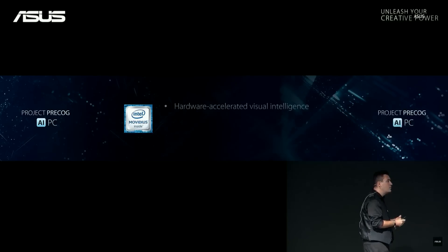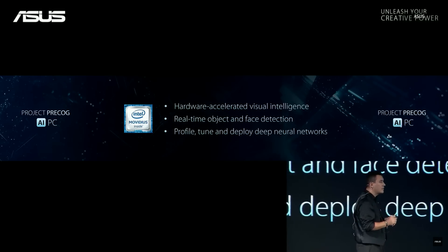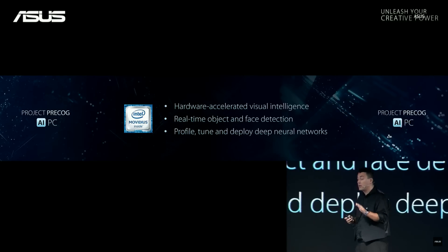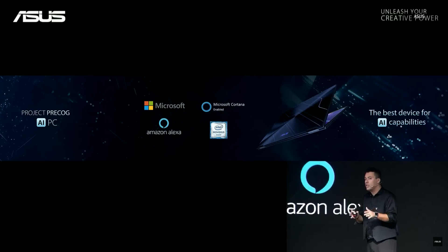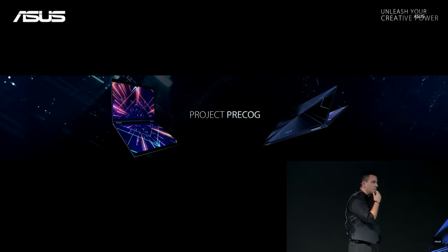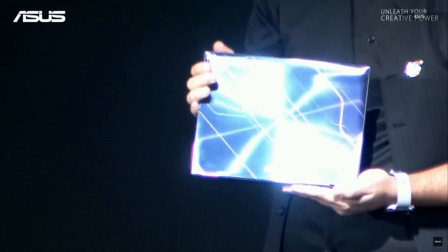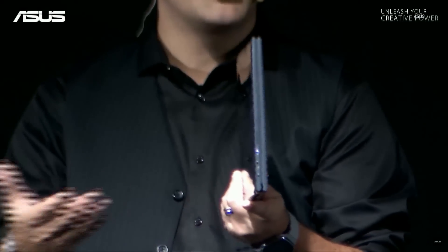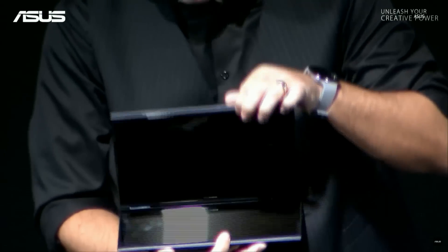And with the new Intel Movidius, Pre-COG got a powerful intelligent camera — a camera that can accelerate visual intelligence, do real-time object and face detection, and deploy deep neural networks. All important pieces of AI are being taken care of in Project Pre-COG, including Alexa. Project Pre-COG is a fantastic concept. Maybe we have one here. Boys and girls, say hello to Pre-COG. It's a beautiful device. How thin is that? Usually when companies show these concepts, things are not working, right? Let's pray for the god of demos. It's working.